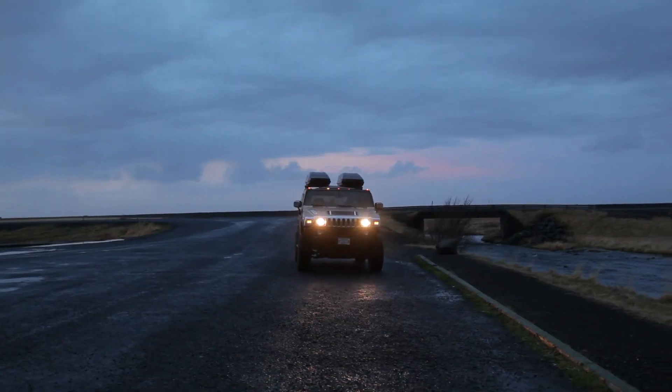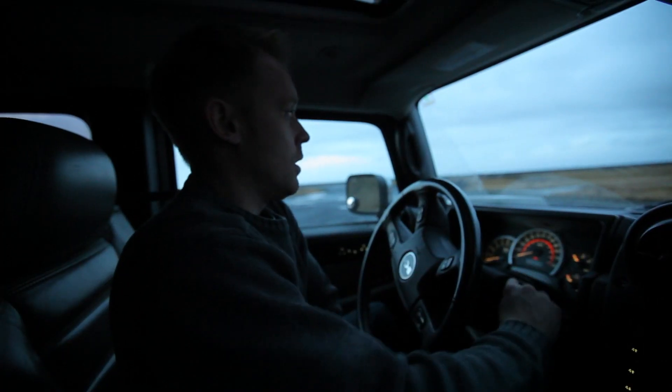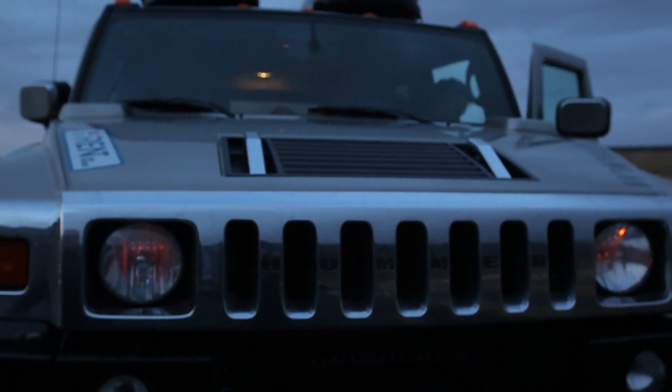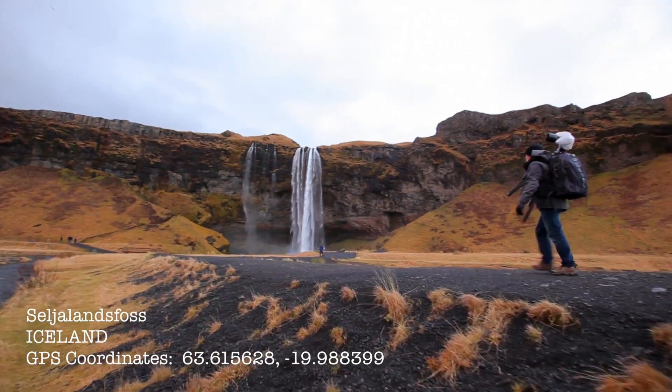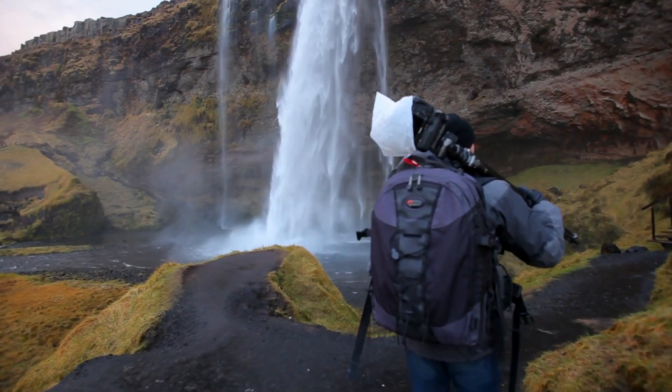Following the entire coastline of Iceland is a highway called the Ring Road. We headed east from Reykjavik, and our first stop was a place called Seljalandsfoss. It's a spectacular waterfall that you can actually access from the backside. We wanted to get in behind and take some photographs.